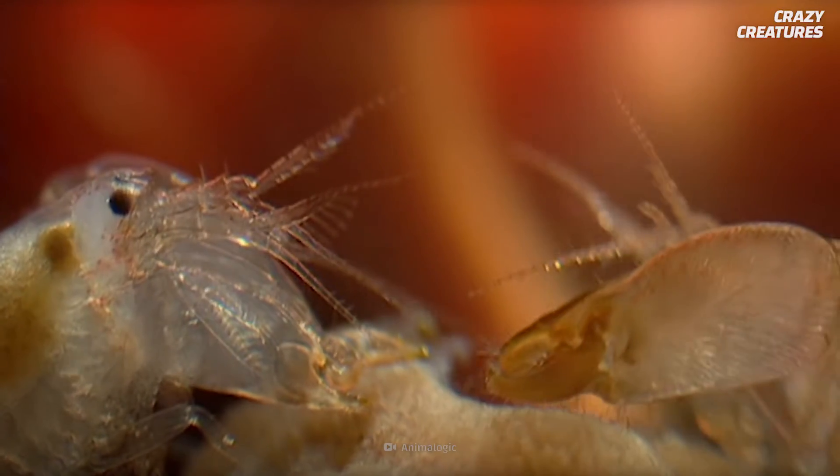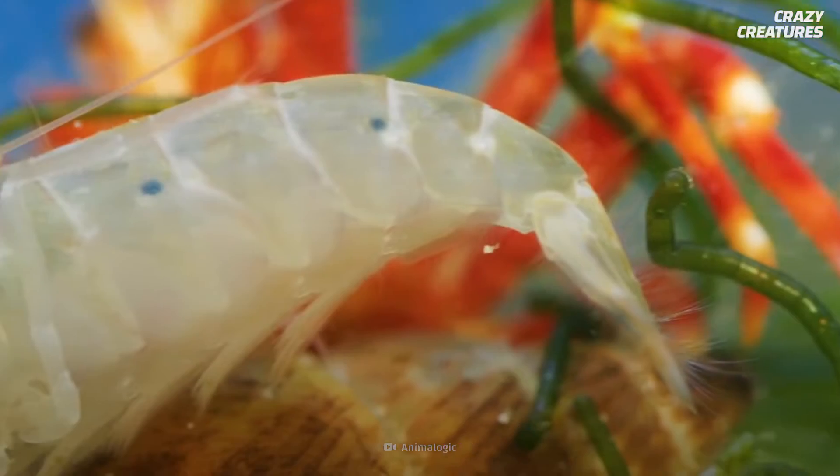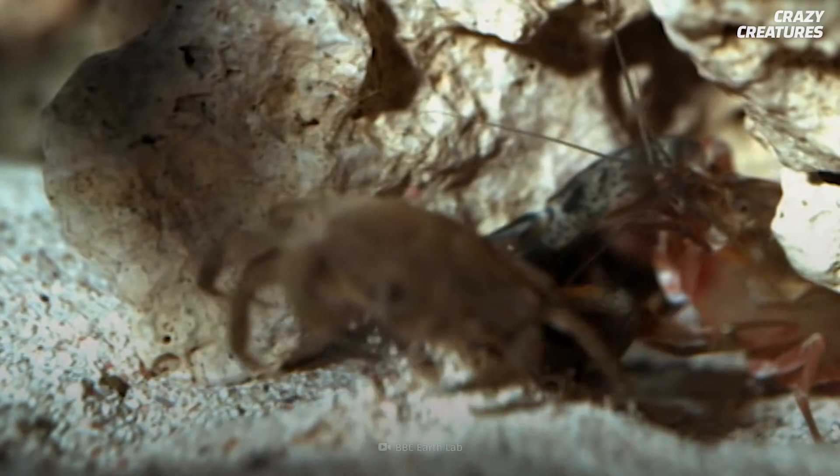Some species of snapping shrimps cooperate in other ways — they're the only marine animal to live in colonies. Like honeybees, the entire colony serves a female queen. Some males have breeding duties, while others are non-breeding workers that provide food and care for the young.